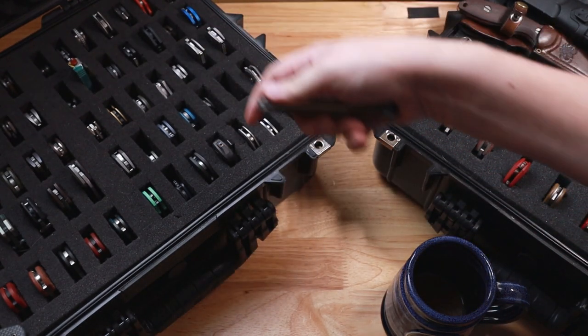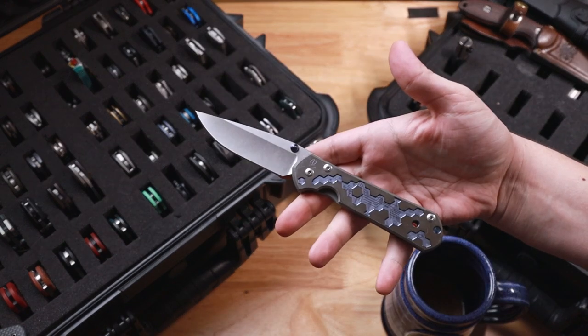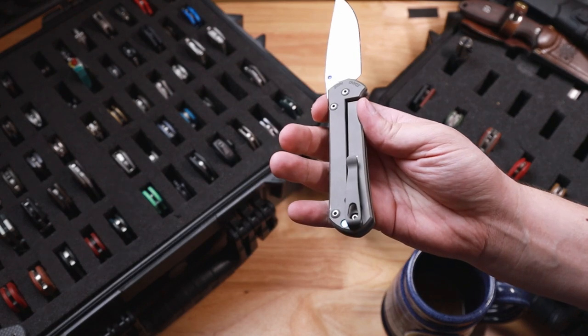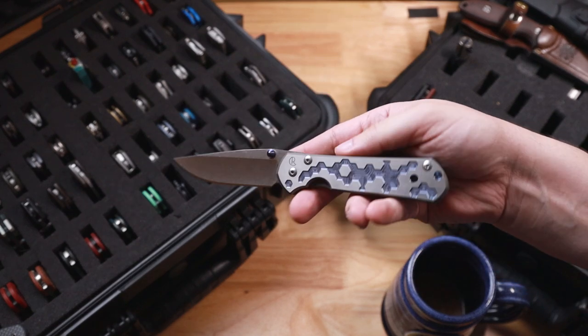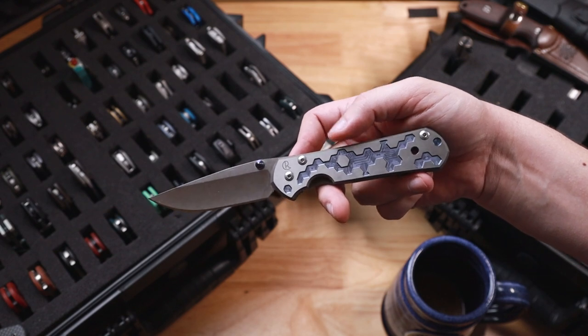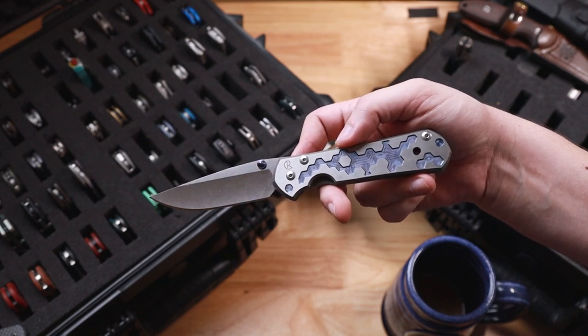After that, speaking of — this is a large Sebenza 21. Now this is the circuit pattern. It does have a Lynch deep carry clip. I hunted one of these for a long time because my day-to-day job is working in IT, and I just had to have this one. I finally found one.